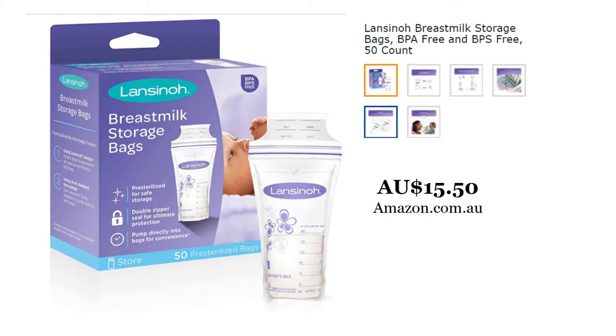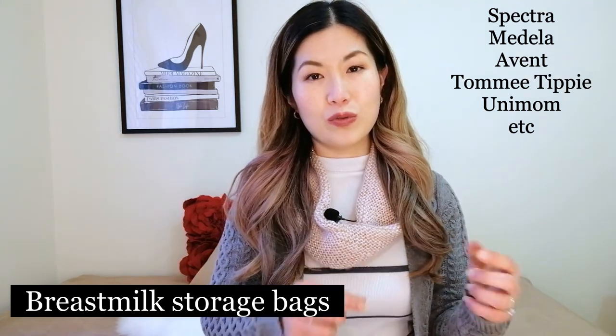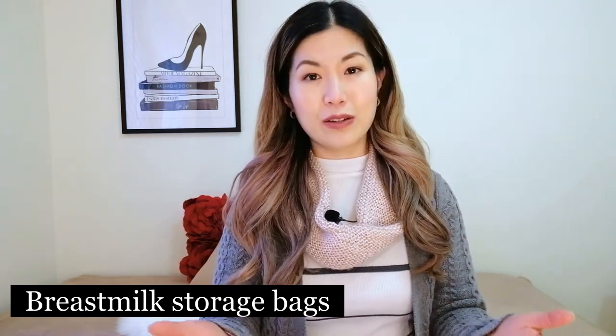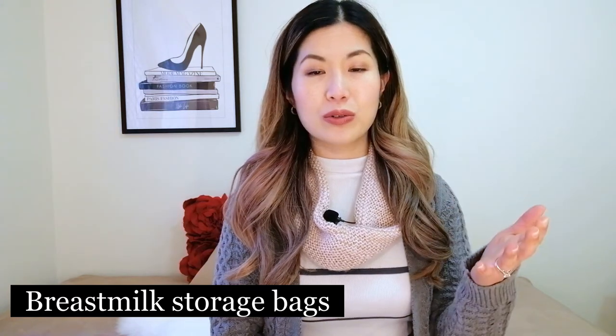Moving on to the second category — things you should just be aware of, where you can wait for the baby to be born before deciding whether to purchase them. The first item is breast milk storage bags. There are many brands available. These bags are used to store pumped breast milk in the freezer; they come pre-sterilized and should be BPA-free.